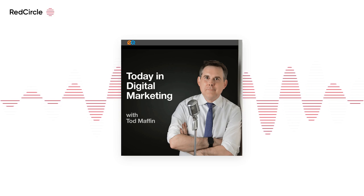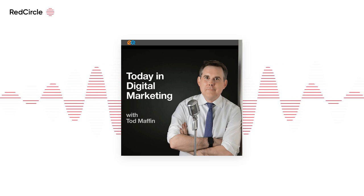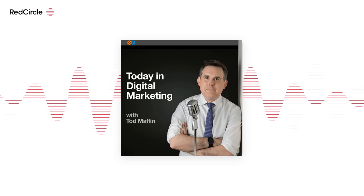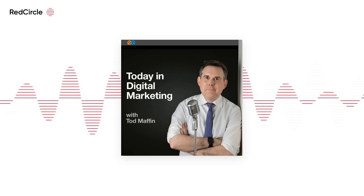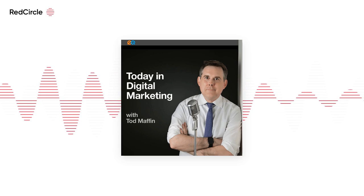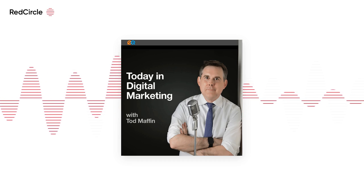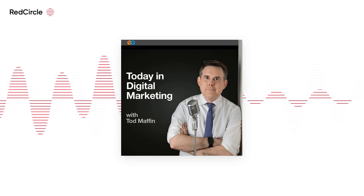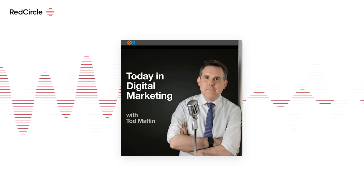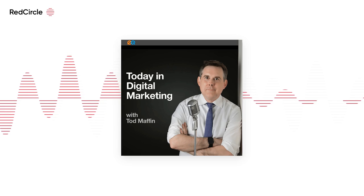Linktree has launched a new directory that makes it easier to find apps and integrations you can add to your brand's profile. The link-in-bio platform today announced it is launching Linktree Marketplace. The company says it will provide brands with more purchases, views, streams, bookings, and more. Linktree also introduced Link Apps, which integrate more than 30 of Linktree's partners' digital services directly within users' landing pages, including social media pages, shopping, gaming launches, NFT galleries, and more. Linktree's integration partners include PayPal, Reddit, Cameo, and others.